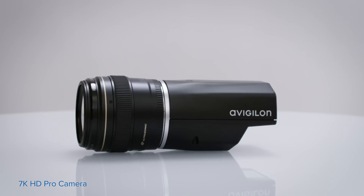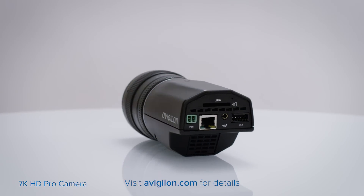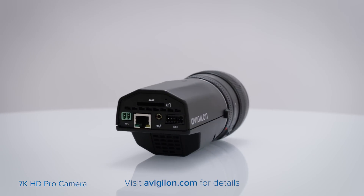When area coverage and fine details are critical, the 7K HD Pro camera is an excellent choice.